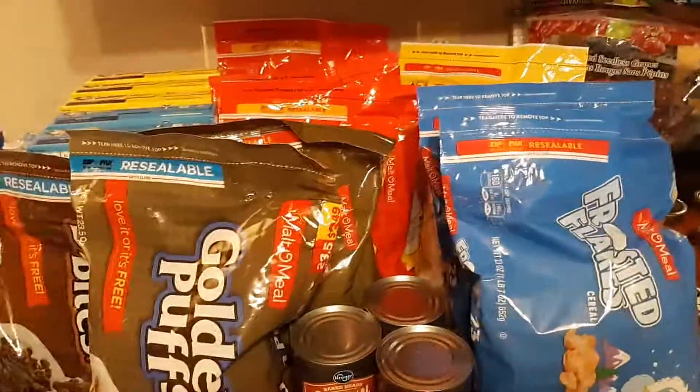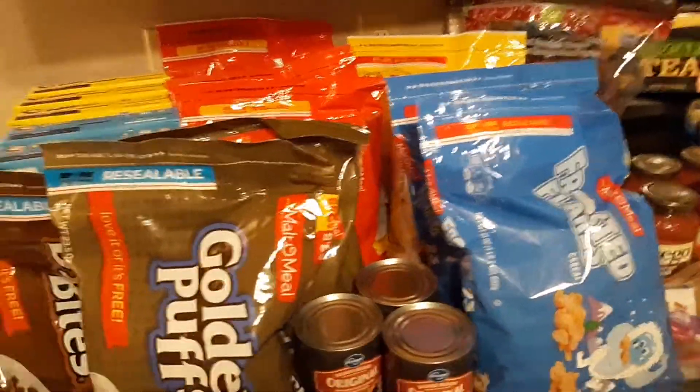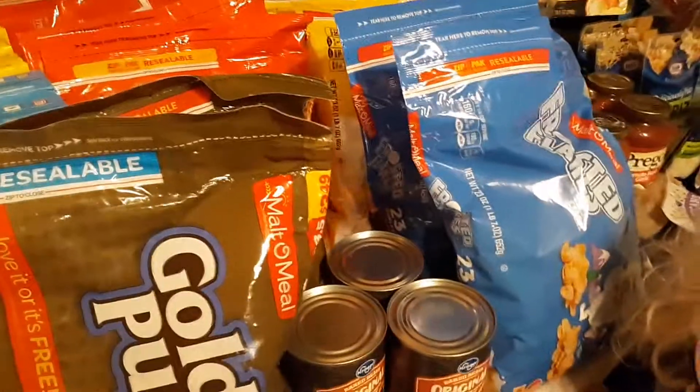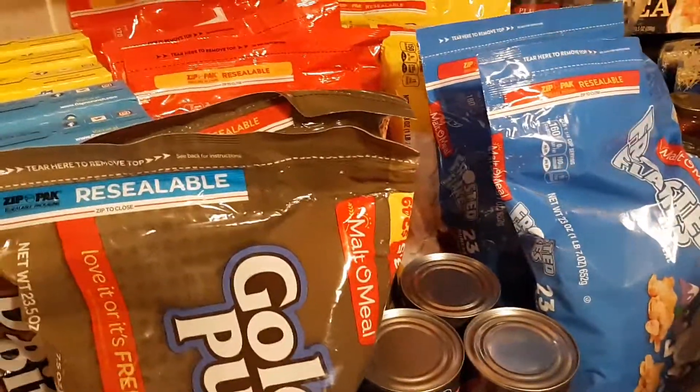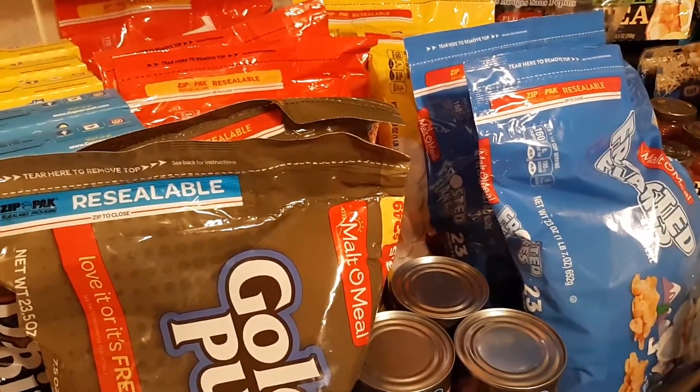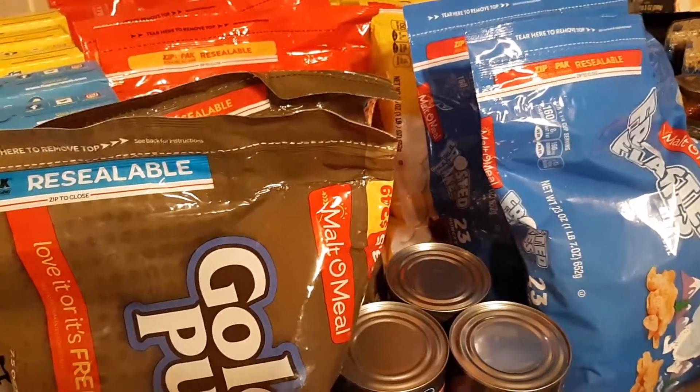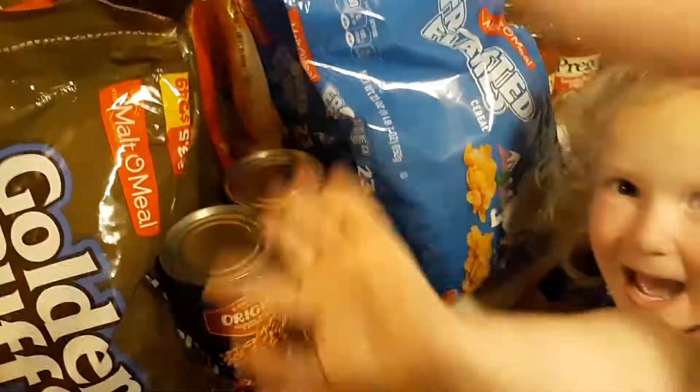This cereal will last us several months, but it is the breakfast of choice for my children. If you like this video, give it a big thumbs up. Hit the subscribe button down below and the bell notification to get notified when I post new videos. Until next time, we'll be seeing you. Bye, guys!